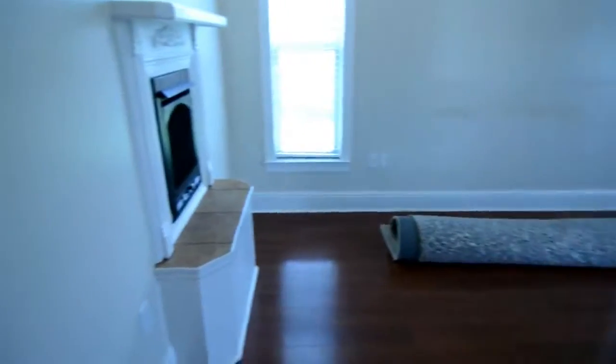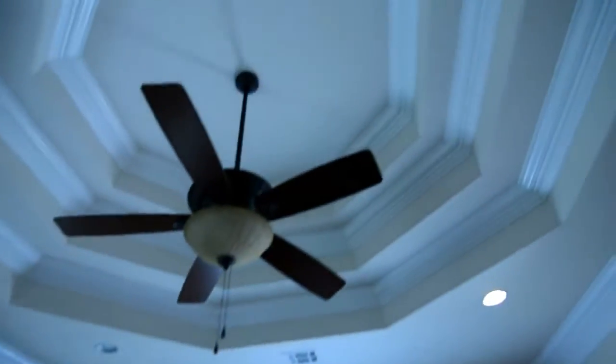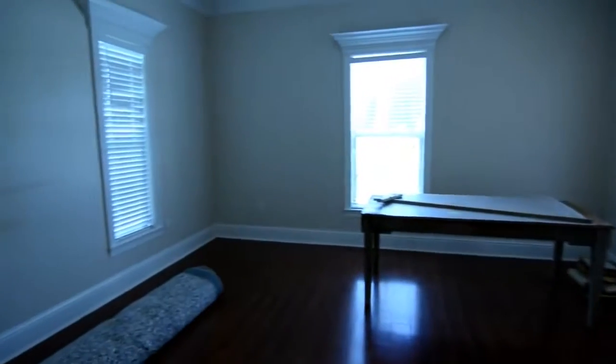Another key feature of this home that I really love is the master suite — not just the master bath, not just the master bed, but the whole kit and caboodle. Let's walk into the very large master bedroom. There's a nice built-in electric fireplace. You'll notice the beautiful crown moldings. It's just a really beautiful area. And there's also a back door that leads out to the back patio.